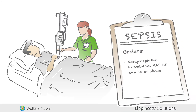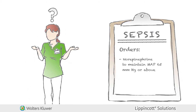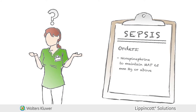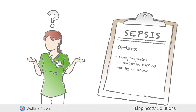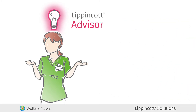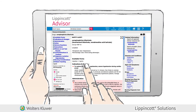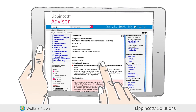You may understand the severity of sepsis and know that the patient will need norepinephrine if fluid boluses fail to bring up the patient's blood pressure. But maybe you aren't sure of the potential side effects of the drug. Lippincott Advisor allows you to find answers to simple or complex care-related questions for better patient outcomes instantly.